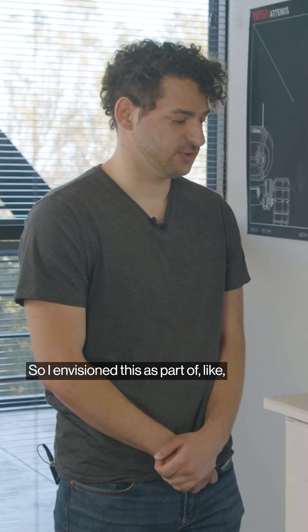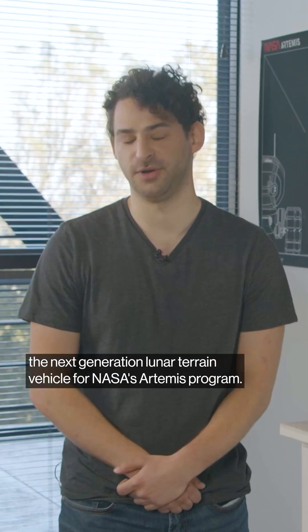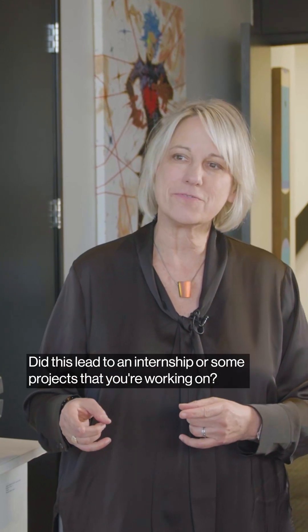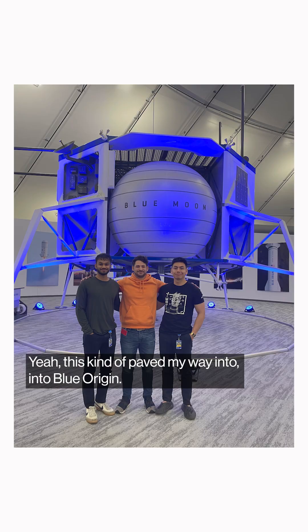I envisioned this as part of the next generation lunar terrain vehicle for NASA's Artemis program. This can both travel on the Moon and Mars. This kind of paved my way into Blue Origin.